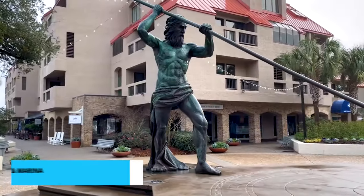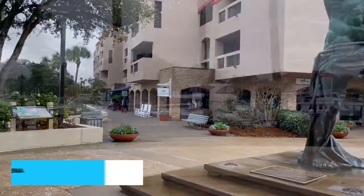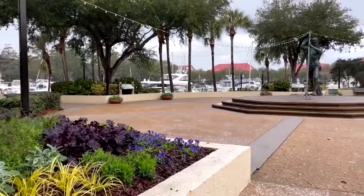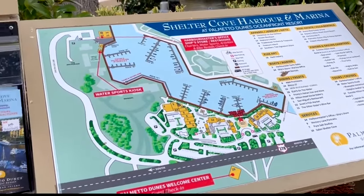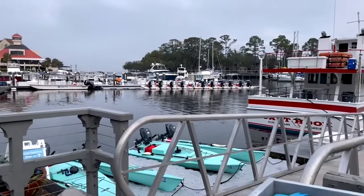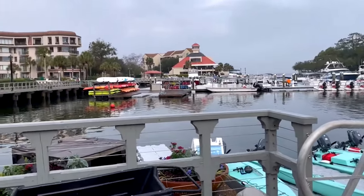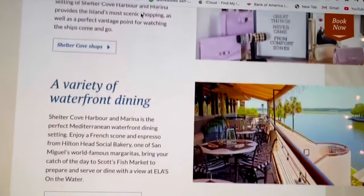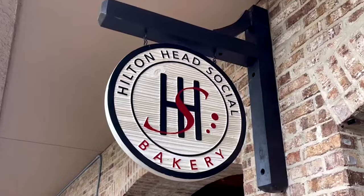Coming in at number 8 is Shelter Cove Harbor and Marina, a vibrant waterfront destination that encapsulates the essence of Hilton Head Island. This picturesque marina is not just a place to dock boats — it's a bustling hub of activity. Stroll along the boardwalk and discover a variety of boutiques, restaurants, and lively entertainment venues.